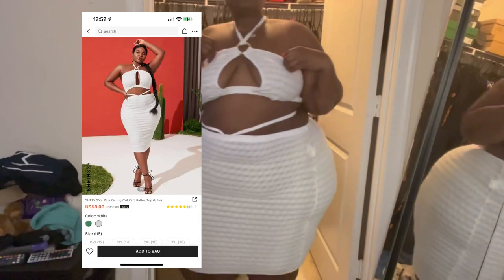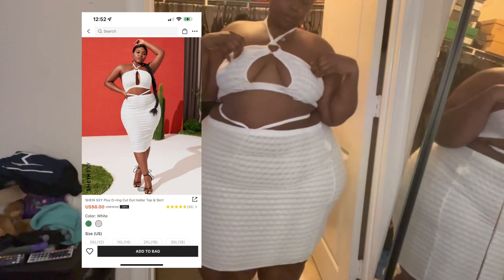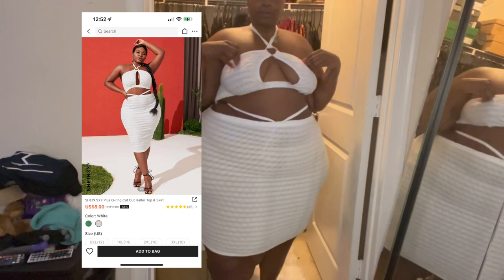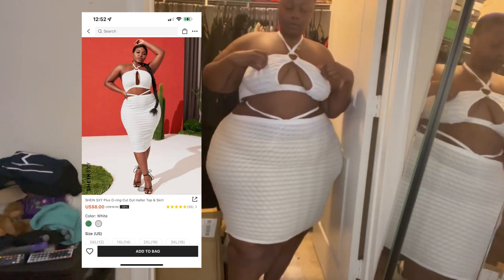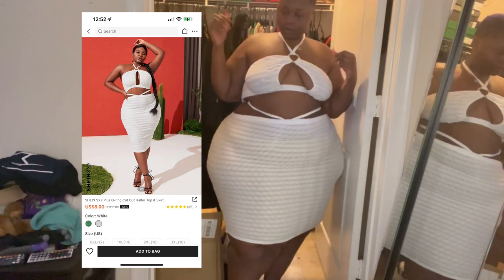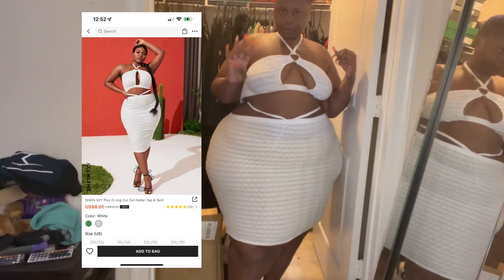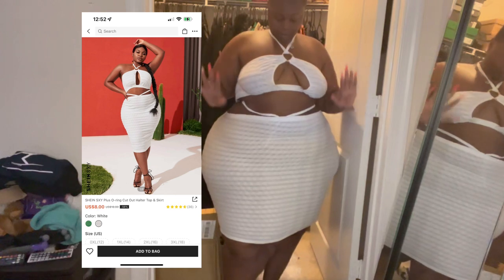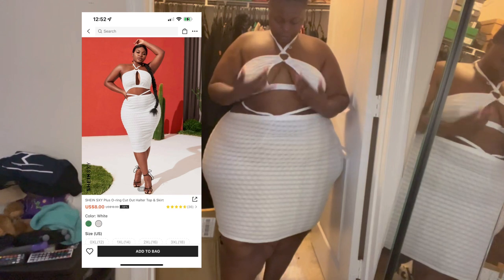Alright, so I think this is outfit number four — outfit number four. Plus O-ring cutout halter top and skirt. Who's not ready for an all-white? Y'all know in the summertime people love to do all white, so I made sure I had me a new fit just in case I was invited to one — or just in case I gotta throw my own. That's what you do, right? You just pull up and show out.